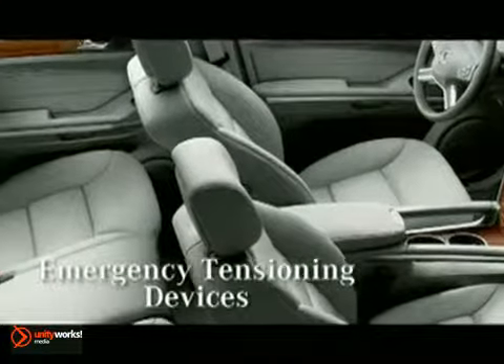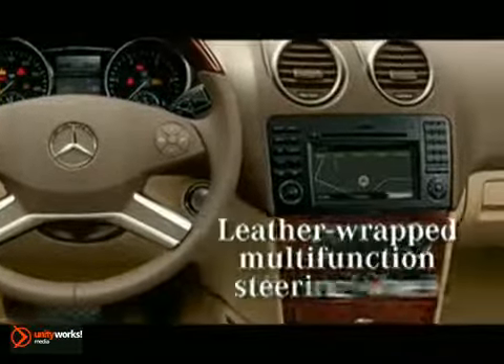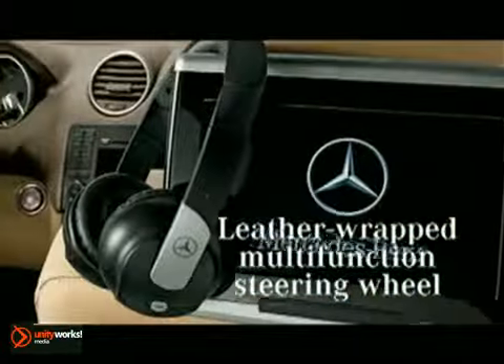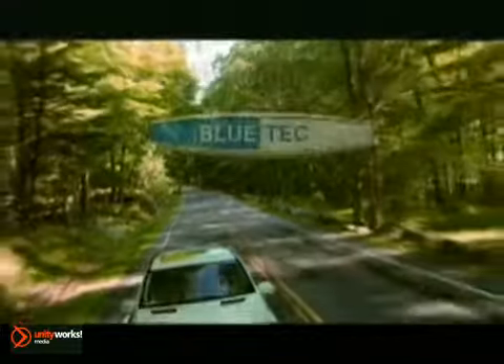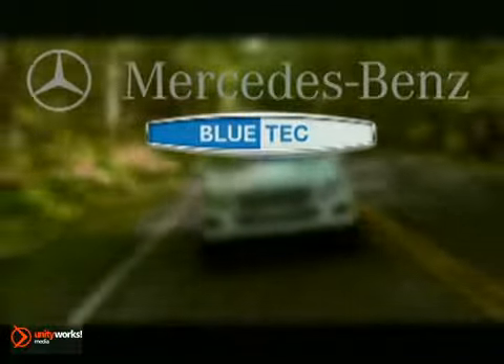A luxurious interior awaits with fine leather seating and the newest technologies, such as the all-new command system, E-List Go, rear-view camera, and rear seat entertainment to indulge you. The 2011 Mercedes-Benz ML350 Bluetech — why you should go blue if you want to go green.